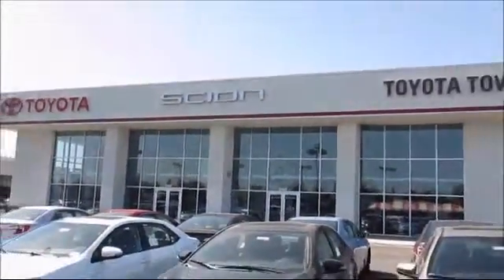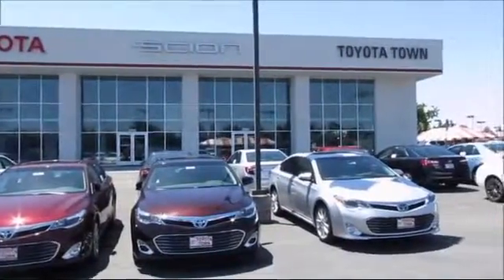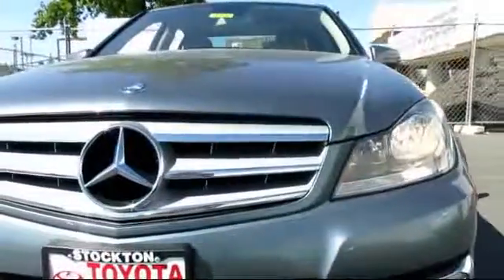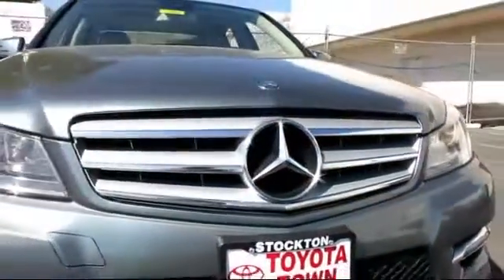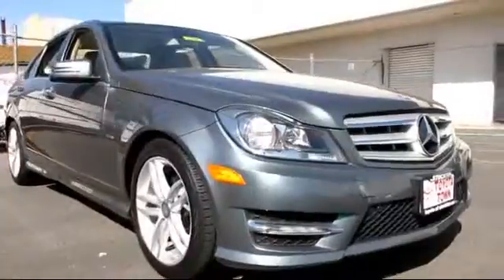For over 20 years, Toyota Town of Stockton has been one of the Central Valley's premier automotive dealerships. Here's another example of a great vehicle from our huge selection of quality pre-owned cars and trucks, and comes equipped with...